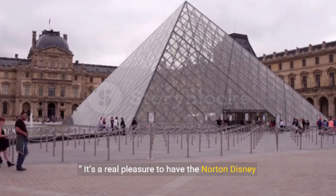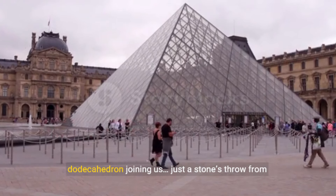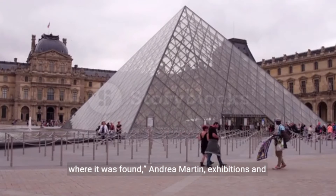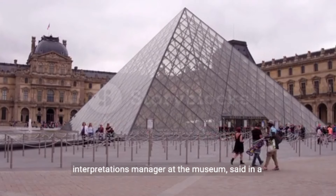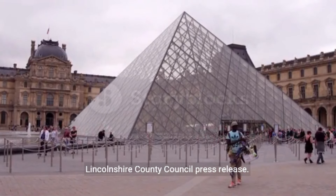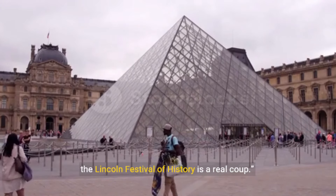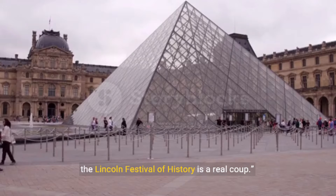It's a real pleasure to have the Norton Disney dodecahedron joining us, just a stone's throw from where it was found. Andrea Martin, exhibitions and interpretations manager at the museum, said in a Lincolnshire County Council press release, to have the opening of the display coincide with the Lincoln Festival of History is a real coup.